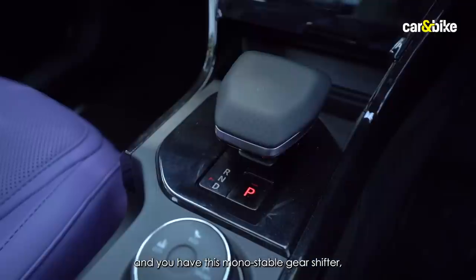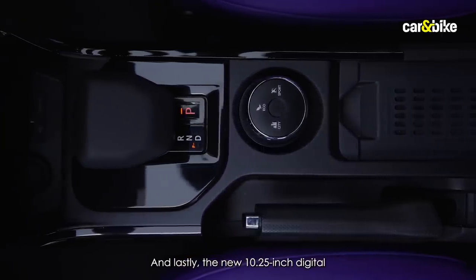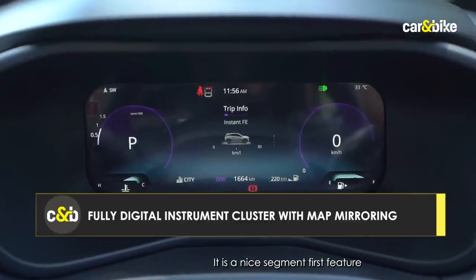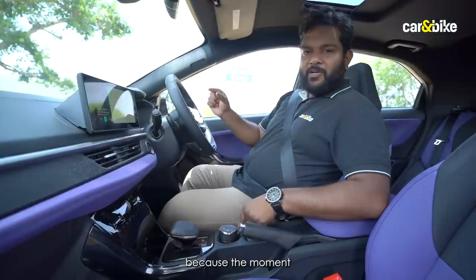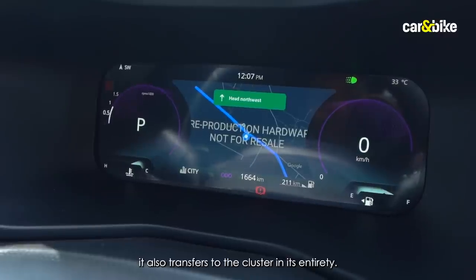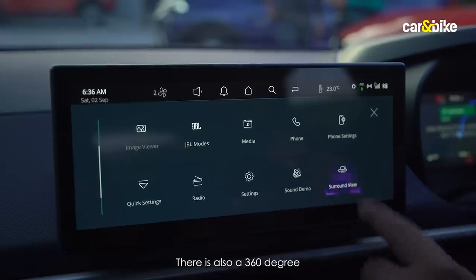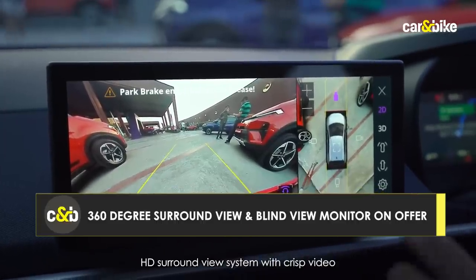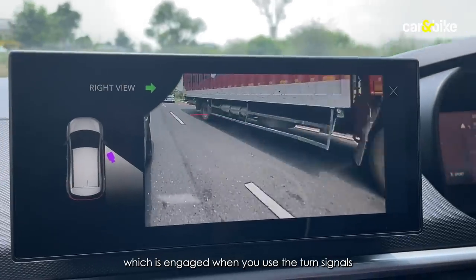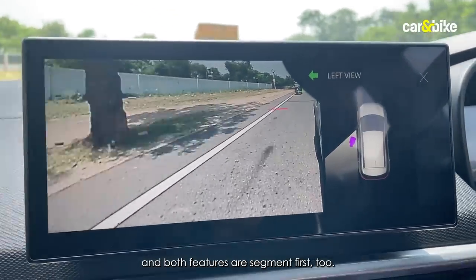There's a rotary knob for toggling between driving modes and a new 10.25-inch digital instrument cluster — a segment-first feature that mirrors navigation from the screen in its entirety. Also segment-first is the 360-degree HD surround view system with touch control and a blind view monitor that engages when you use the turn signals while driving, which is a very thoughtful feature.